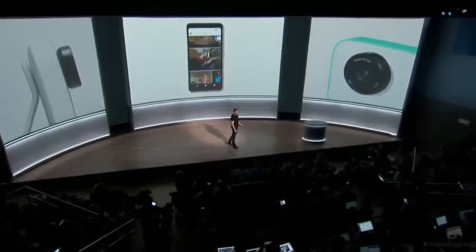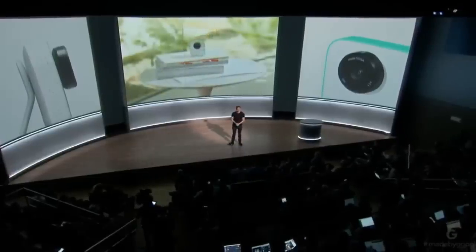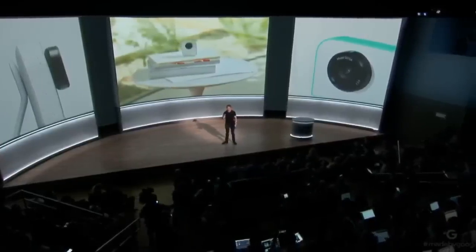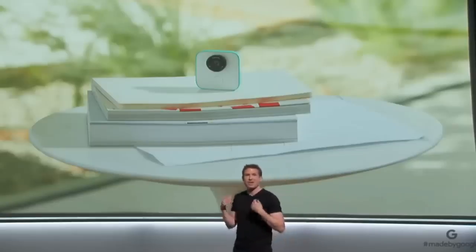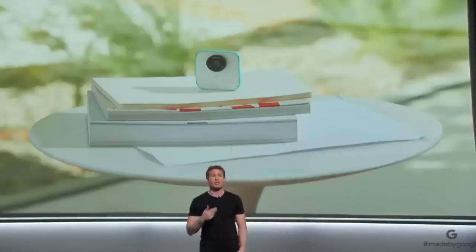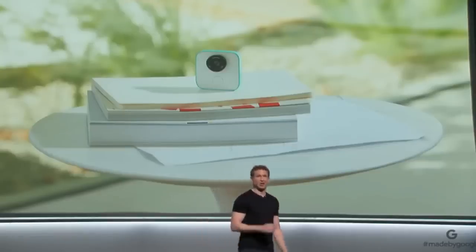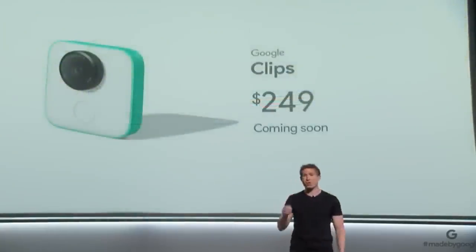That's the new Google Clips — a new type of camera that brings together the best of Google AI, software, and hardware to help people more easily capture genuine, candid moments of family, friends, and pets. Clips will be coming soon and selling for $249.